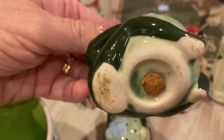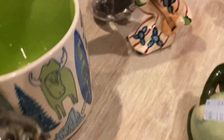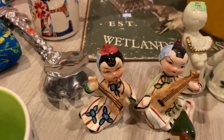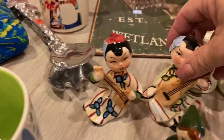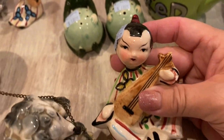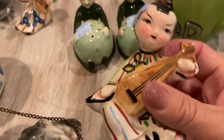These two little guys — or gals — I'm not sure. They're playing musical instruments. They were 99 cents each — super cute, cork bottoms.